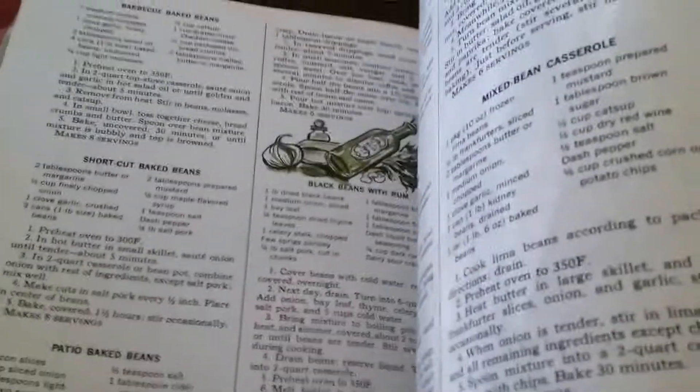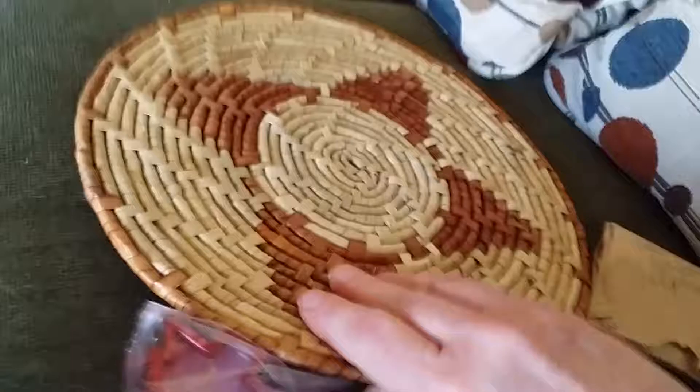An old cookbook — oh, it's very old. Look at the graphics inside. Oh, that's so fun. I have lots of stuff like this but I don't need this one. And then we have this big ass doily. It is a nice trivet.